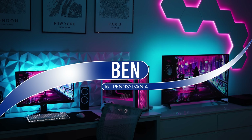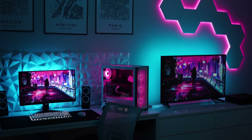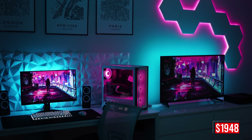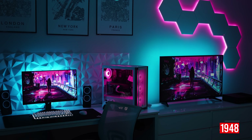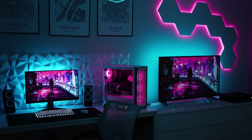Kicking off the episode is Ben and his very cozy gaming setup that he built in his bedroom. It took him six months to build and it only cost Ben $1,948. We have a console and entertainment setup on the right and his main PC setup on the left. The lighting looks great, by the way.